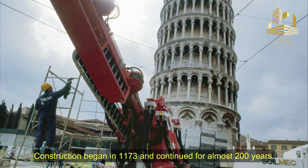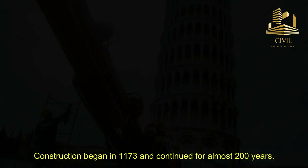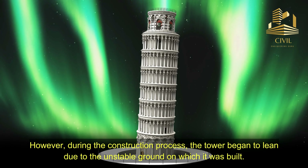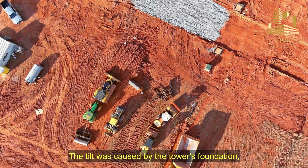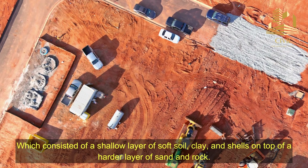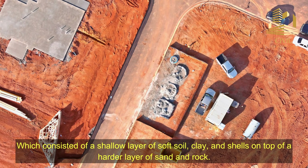Construction began in 1173 and continued for almost 200 years. However, during the construction process, the tower began to lean due to the unstable ground on which it was built. The tilt was caused by the tower's foundation, which consisted of a shallow layer of soft soil, clay, and shells on top of a harder layer of sand and rock.